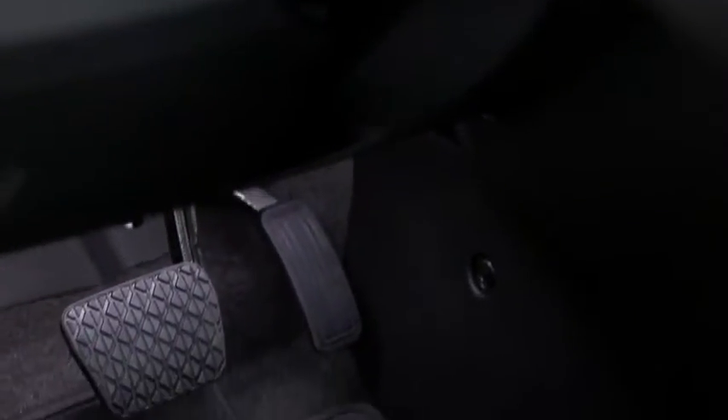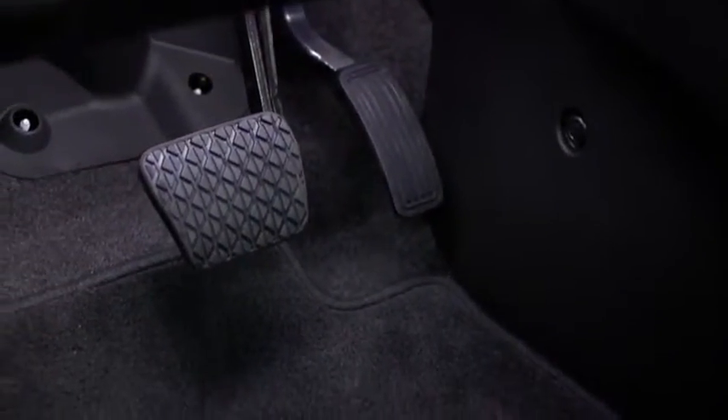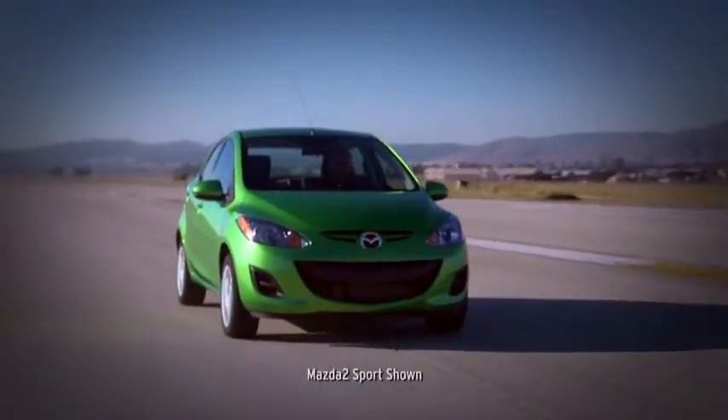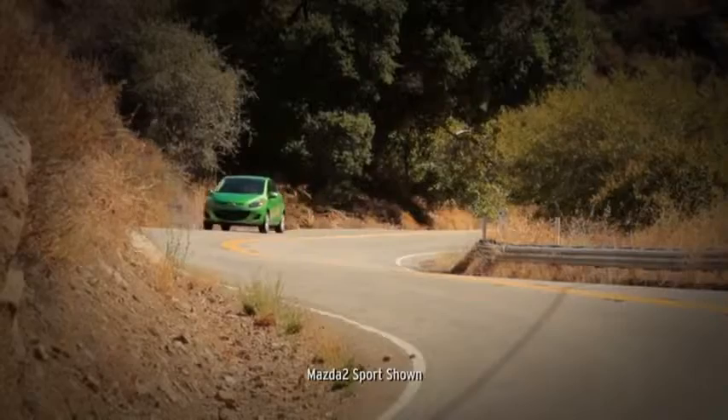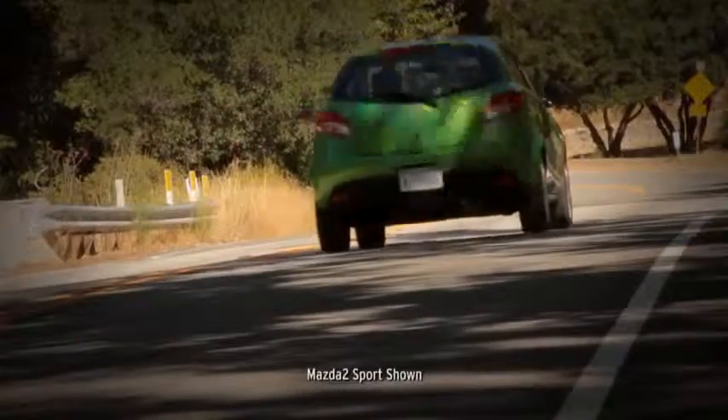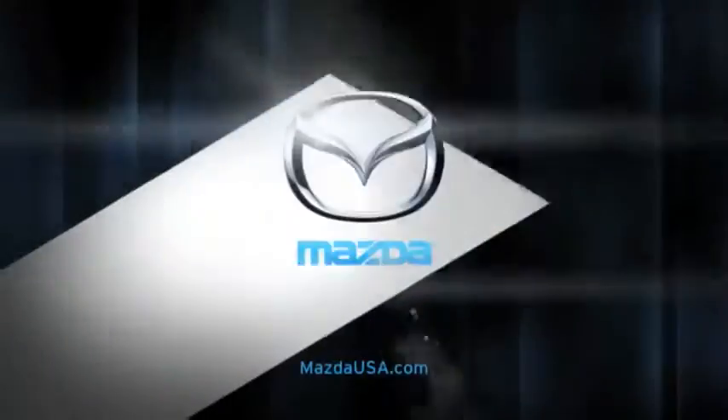A fold-away brake assembly reduces the risk of serious injuries to the ankle and leg. Spot welds and specialized adhesives between panels help improve body strength and impact absorption. The bottom line — the Mazda 2 proves that a light ride can also be a safe one.